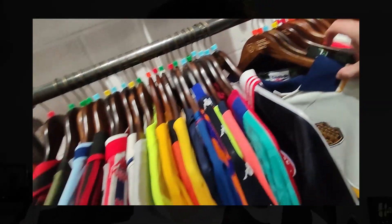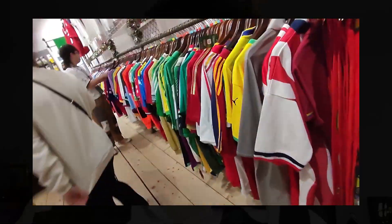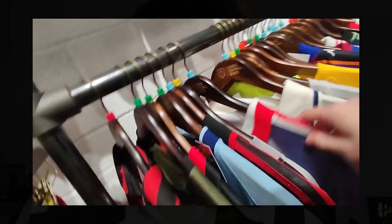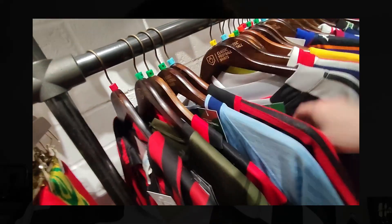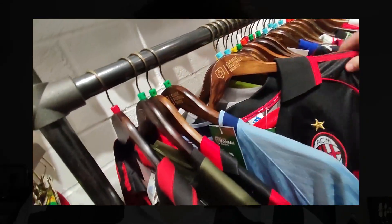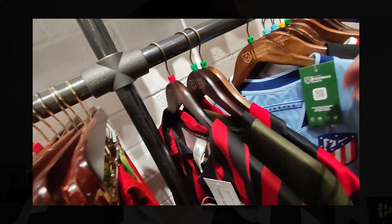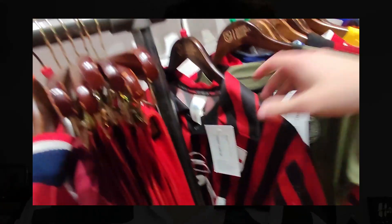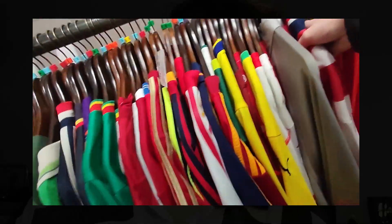They regularly hold events with ex-footballers, and you can meet collectors and vintage sellers. I think it's really good for making connections in the community. They've got a museum now as well, which is really cool — they've got really cool shirts on display, and it's pretty much the only real place like it. So I would recommend it just for the experience alone.